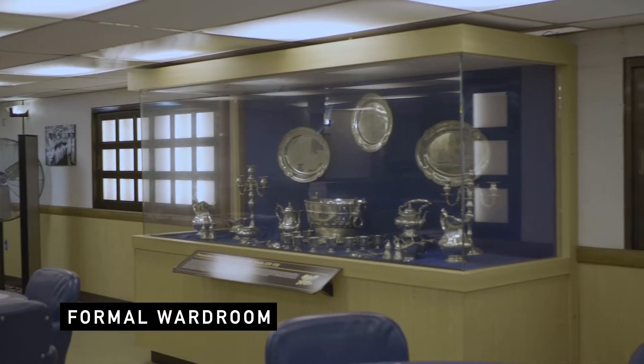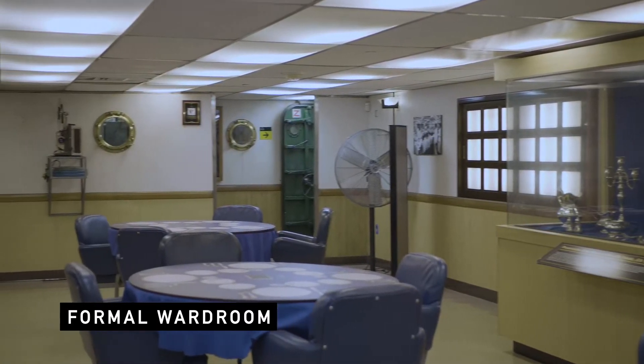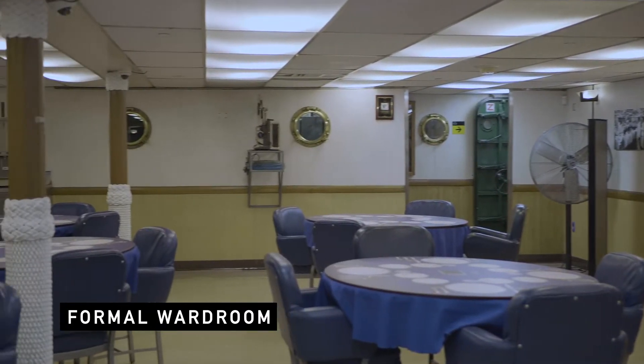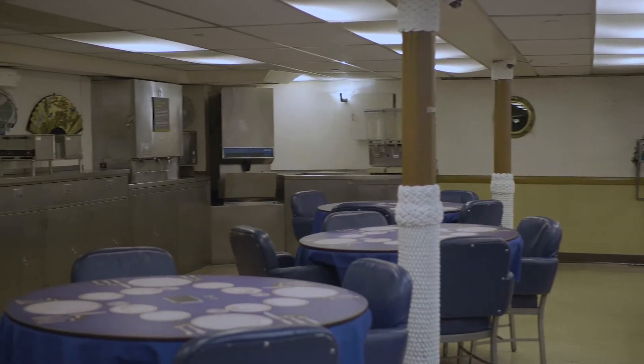This is the formal wardroom of the USS Midway. We also have a more informal wardroom further to the aft. The keynote on this wardroom was that you had to wear the uniform of the day to be able to eat here.